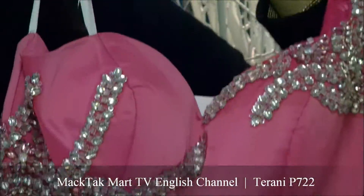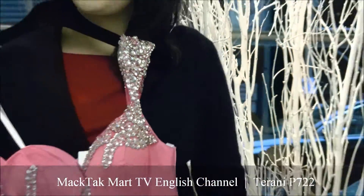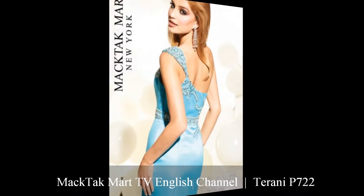This dress is style number 7P722 and you can find it on www.MagTagMart.com. Thank you.